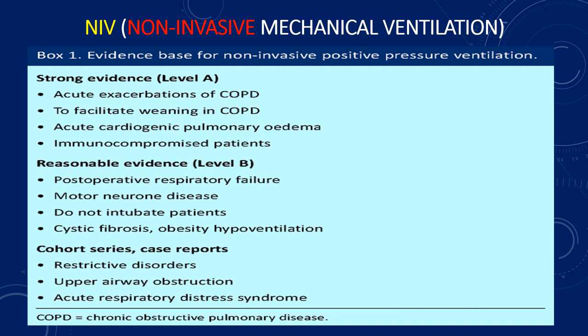Most of us are using the NIV on a daily basis to support a lot of hypoxemic respiratory failure patients. There are a lot of clinical indications for NIV. It includes acute exacerbations of COPD, facilitated weaning in COPD, acute cardiogenic pulmonary edema, immunocompromised patients, post-extubation in high-risk patients including those with underlying cardiac and pulmonary disorder, post-operative respiratory failure, motor neuron diseases, do-not-intubate patients as palliative treatment, cystic fibrosis, obesity-hypoventilation syndrome, and in some case reports: restrictive disorders, upper airway obstruction, and acute respiratory distress syndrome.